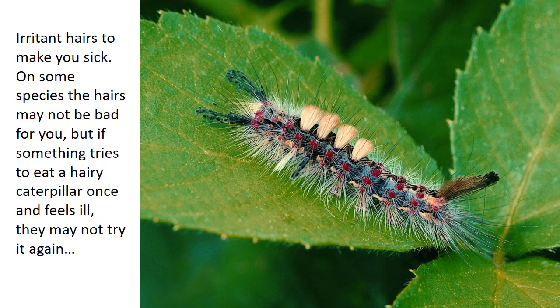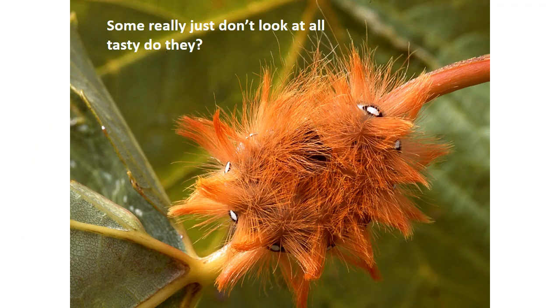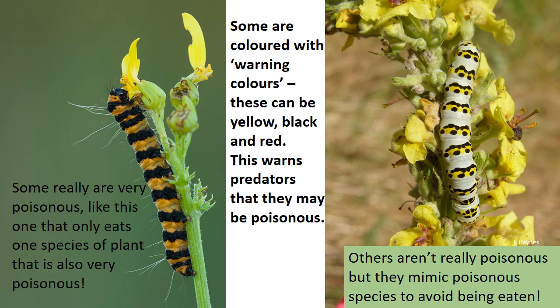Some species are covered in irritant hairs that would make you ill if you ate them. On some species the hairs might not actually be that bad for you, but if something tried to eat a hairy caterpillar once and felt ill, they might not try it again. Some caterpillars are coloured with warning colours — usually yellow, black and red — which warns predators they might be poisonous. Some, like the one on the left, really are very poisonous; this is the cinnabar caterpillar and it only eats one species of plant that is very toxic. The caterpillar on the right isn't really poisonous but it's mimicking a poisonous species in order to avoid being eaten.